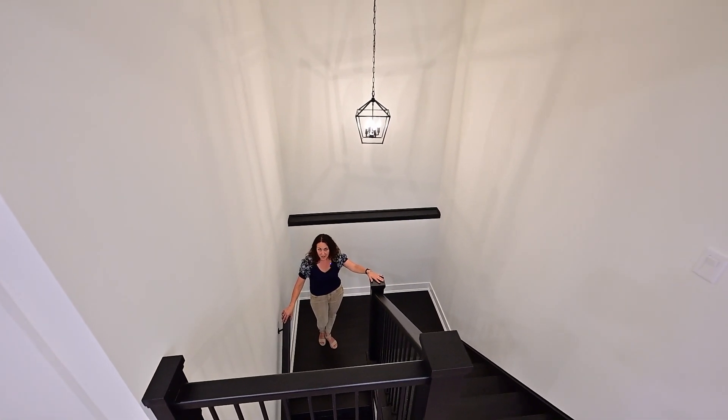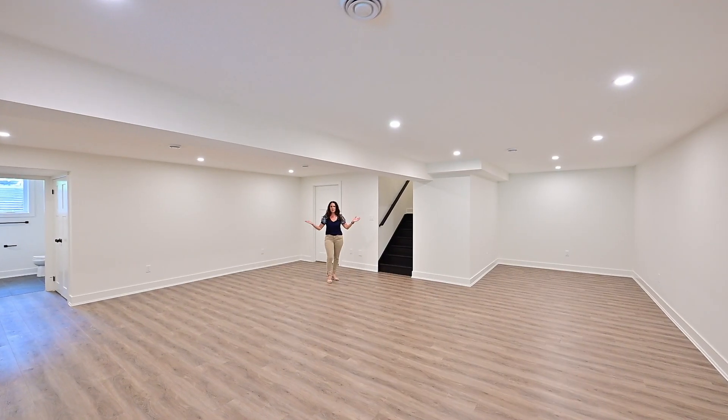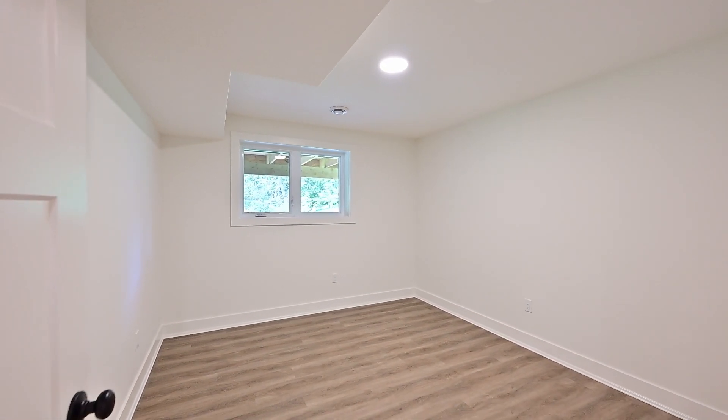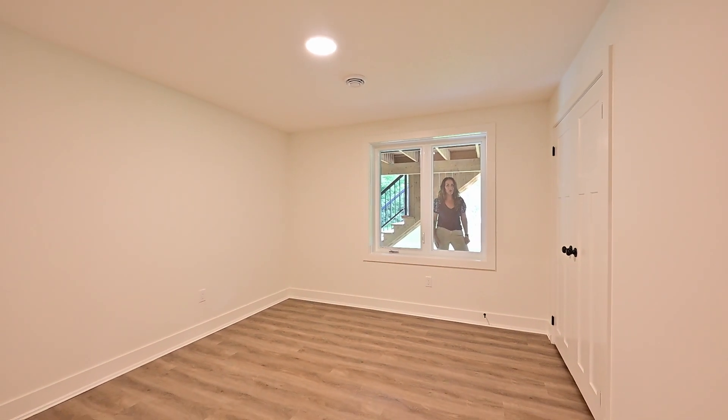Need space for the teens? You don't just get it all here, you get more. Downstairs in this walkout basement you have space for entertaining, space for recreation, two more bedrooms and a four-piece bath. That's right — I said bedrooms, and these are true egress windows.